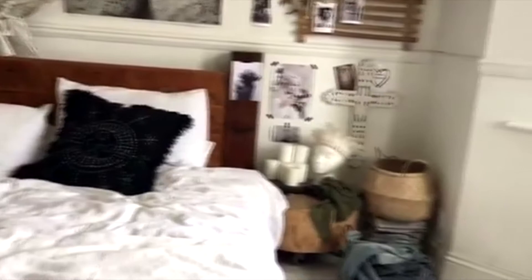So there you go, that's my bedroom. I can't wait to get started on it and I'll speak to you soon. Bye bye!